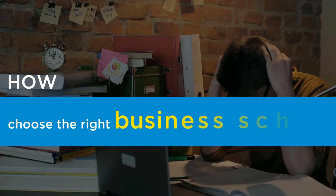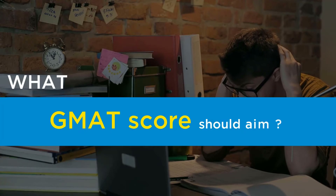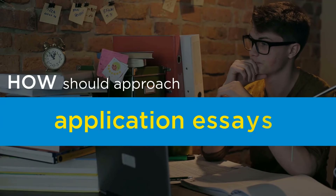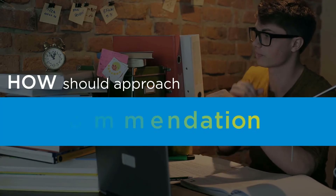How do you choose the right business school? What GMAT score should you aim for? How can you get a scholarship? How should you approach application essays, structure your resume, or get a winning recommendation?